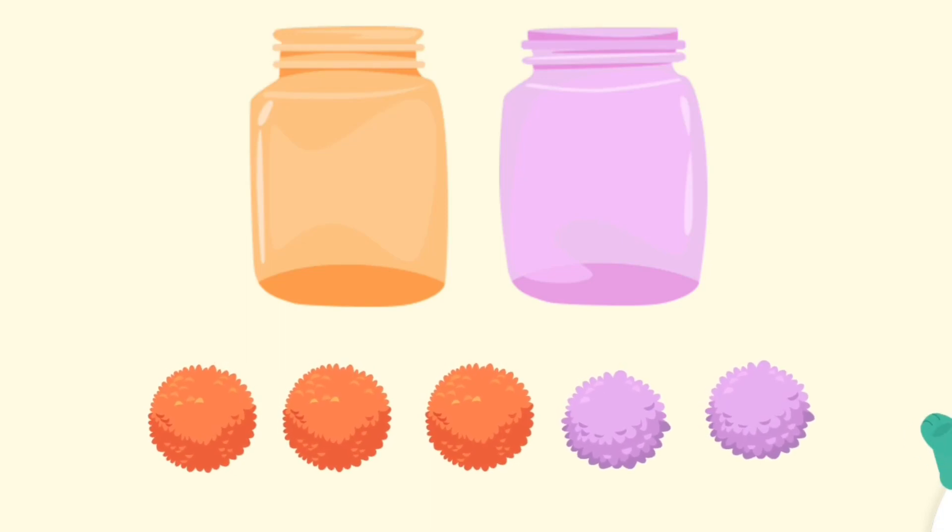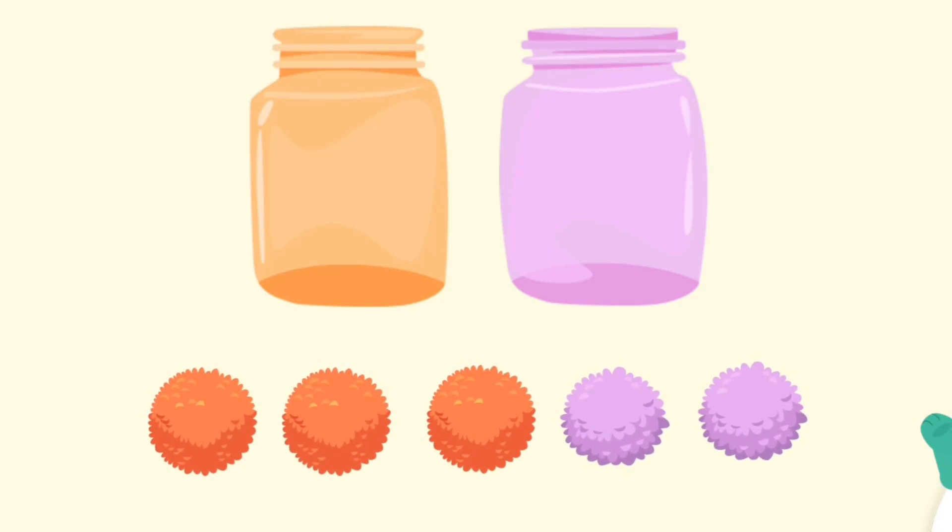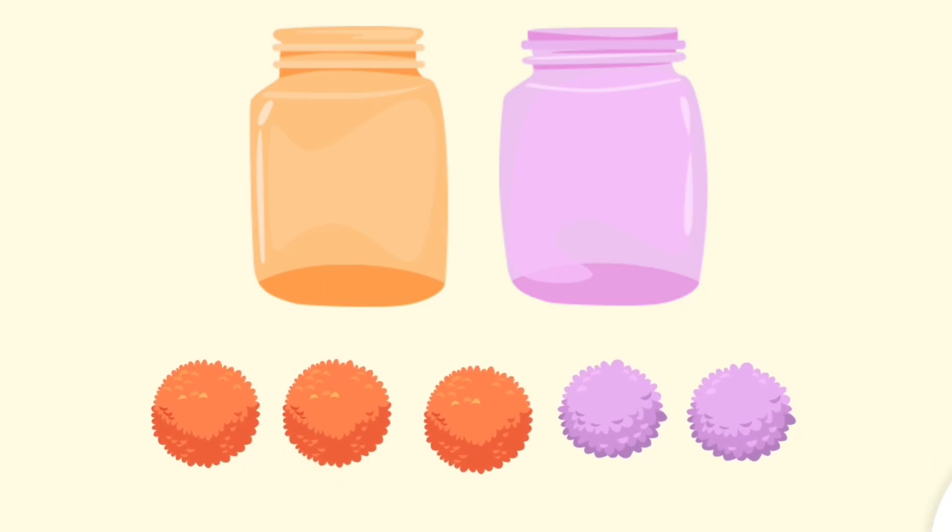Put the orange pom poms into the orange jar. Put the purple pom poms into the purple jar.